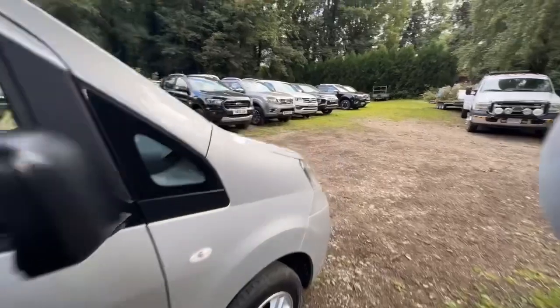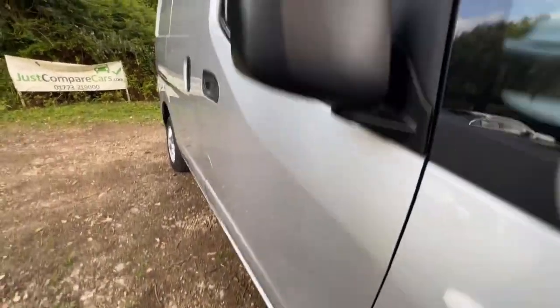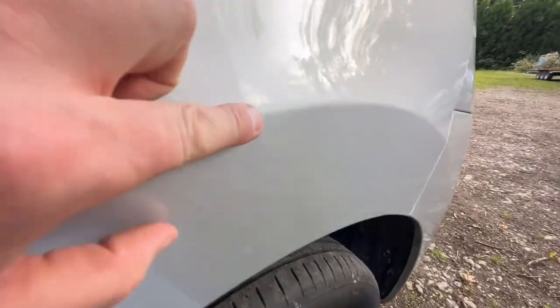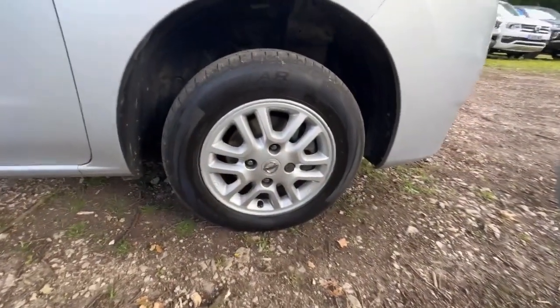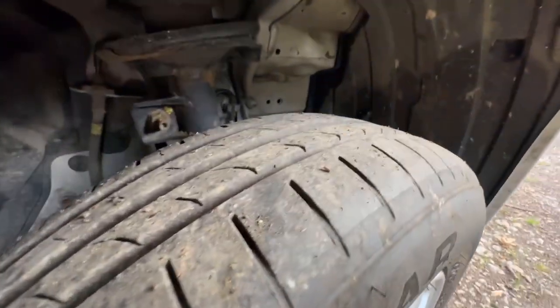Driver side door — hopefully you can see there's no damage or dents, everything looks nice and clean. Mirror back is in good condition, mirror is intact. Driver side front wing — again in nice clean condition. Being picky, there's a tiny little stone chip there that won't really show up. And then finally, the driver side front wheel and tyre — wheel's in good condition, it's a Superior tyre matching the other side, about four or five millimetres of tread.